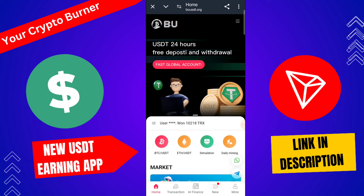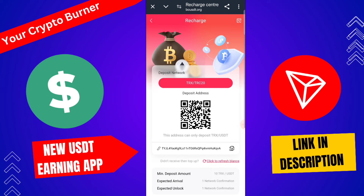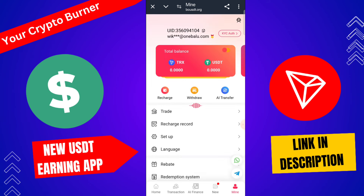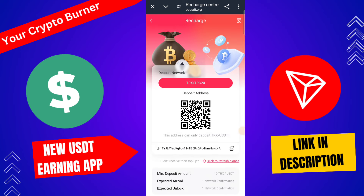The deposit process is very simple. First, to deposit on this platform and activate your account, click here to recharge. You can check my deposit records from this platform. Click here to recharge and copy your USDT TRC20 address. Use any wallet for recharge — Trust Wallet, Binance Wallet, YGX Wallet.